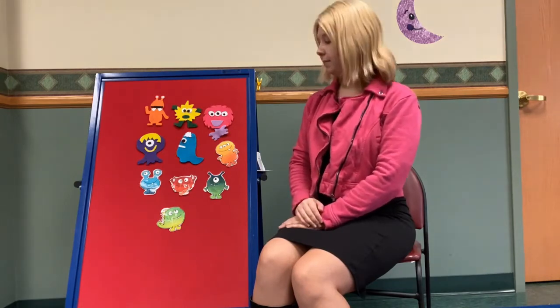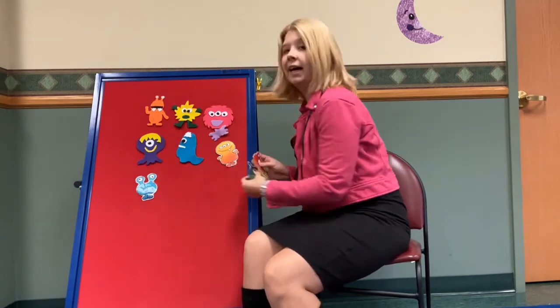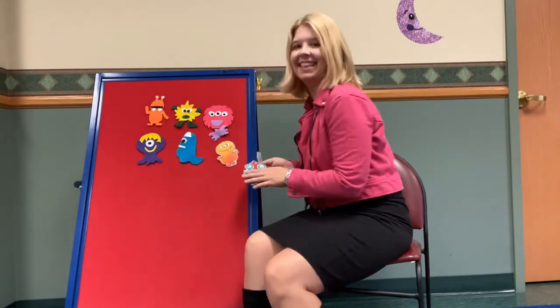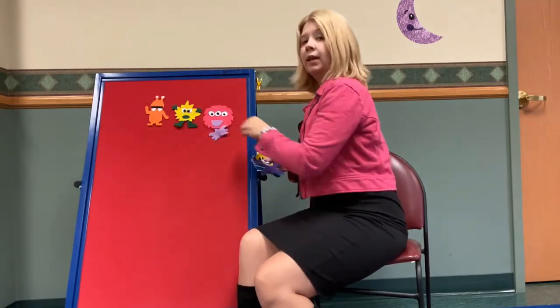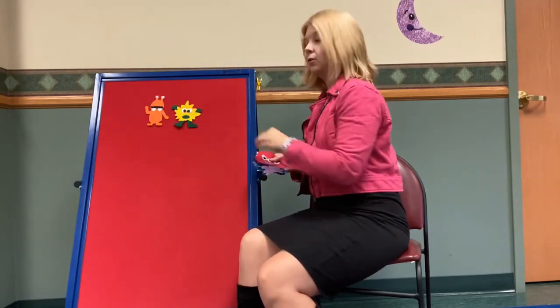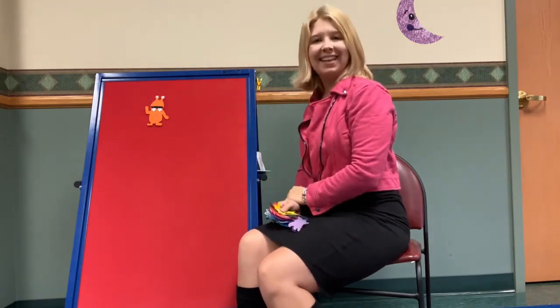Are you ready? Ten little, nine little, eight little monsters. Seven little, six little, five little monsters. Four little, three little, two little monsters. One little monster left to play.